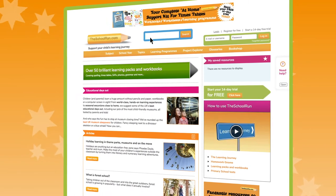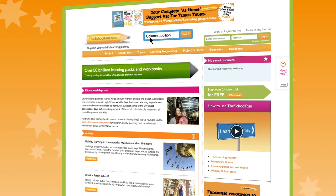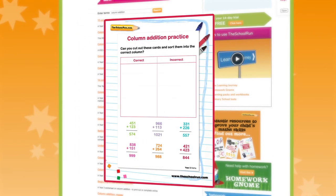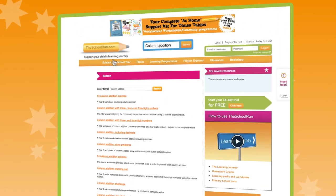If you want to find something very specific, just type into our search box to quickly see links to articles and worksheets. Or use the worksheet finder on the homepage.